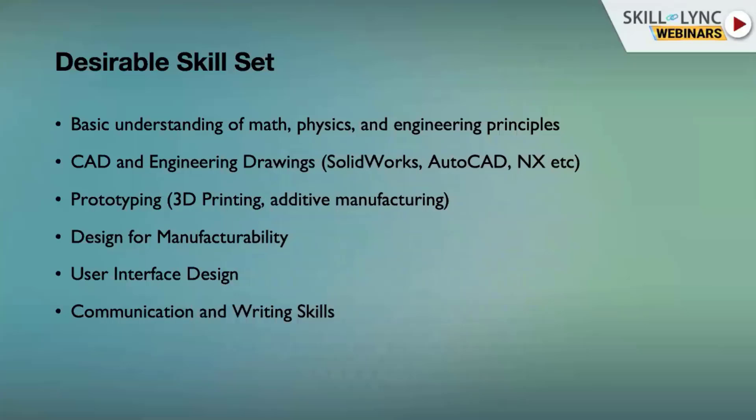In the end, good communication and writing skills are also important in the industry. When you are collaborating with so many engineers in different domains, it's important to communicate well and document your design and progress so that any other engineers working on the same product can read your technical documents and follow your thoughts.